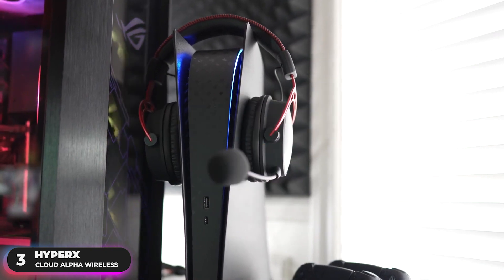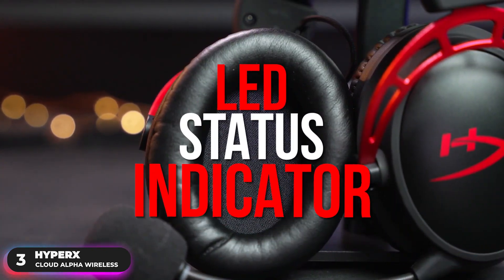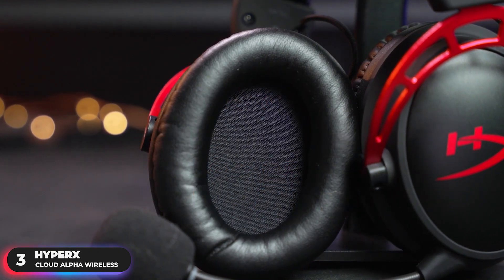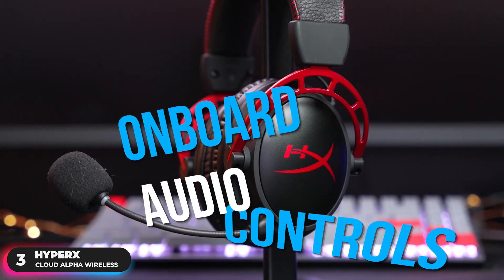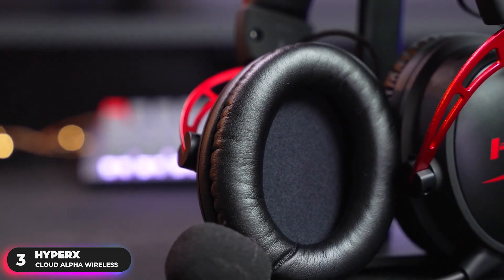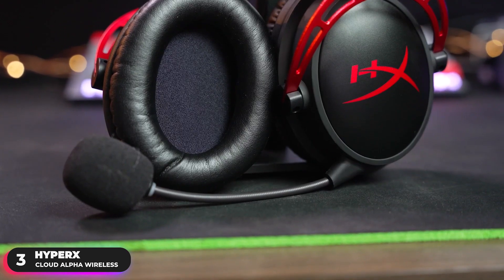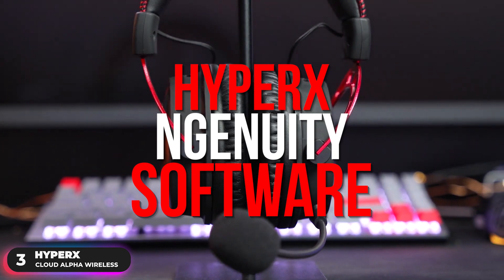It also has a detachable mic that's both Discord certified and TeamSpeak certified. The mic has an LED status indicator so you'll know at a glance if you're muted or broadcasting your crystal clear callouts. There are onboard audio controls conveniently placed for quick access to volume, mic mute, and mic monitoring. You can also access more customization options via the easy-to-use HyperX Ngenuity software.